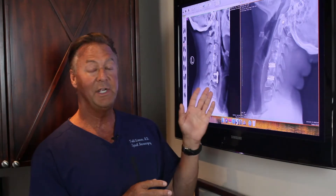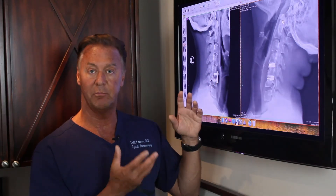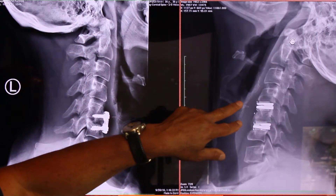I told him that's an off-label indication, but two-level artificial disc replacements are FDA approved. He got approval through his insurance company, and we removed the fusion, took out the nonunion or the malhealed bone, and put artificial discs here and above.